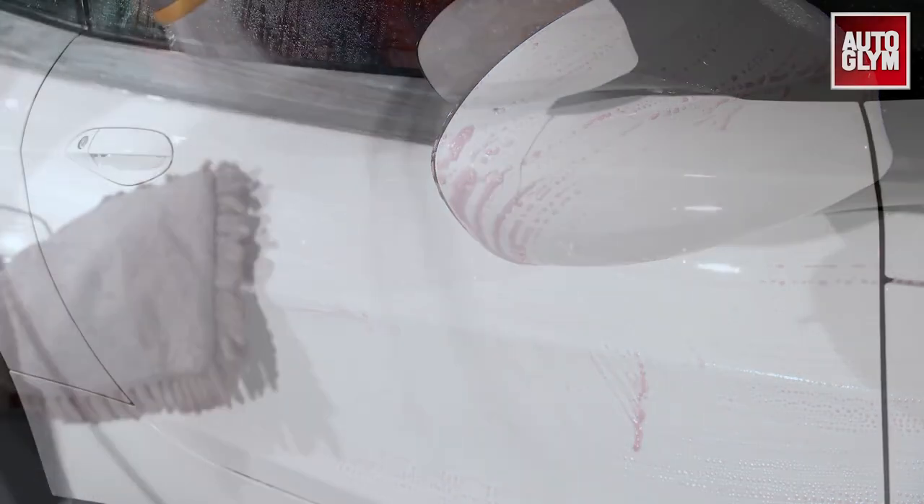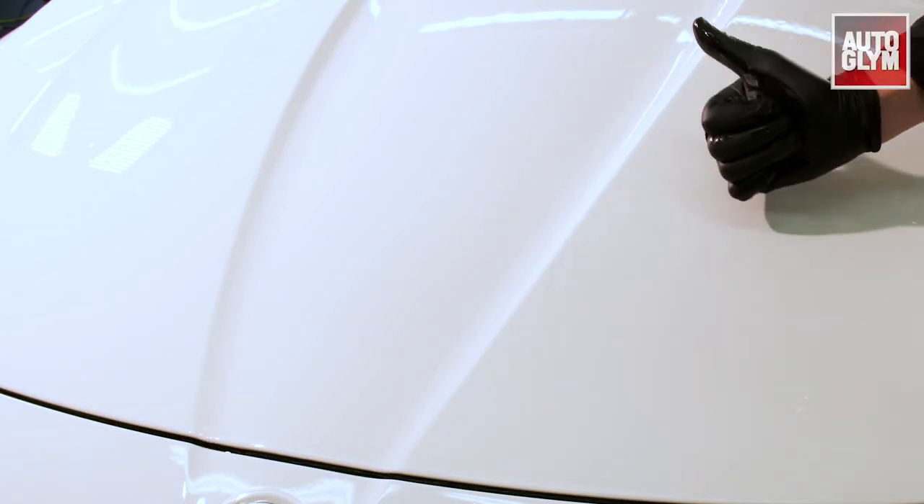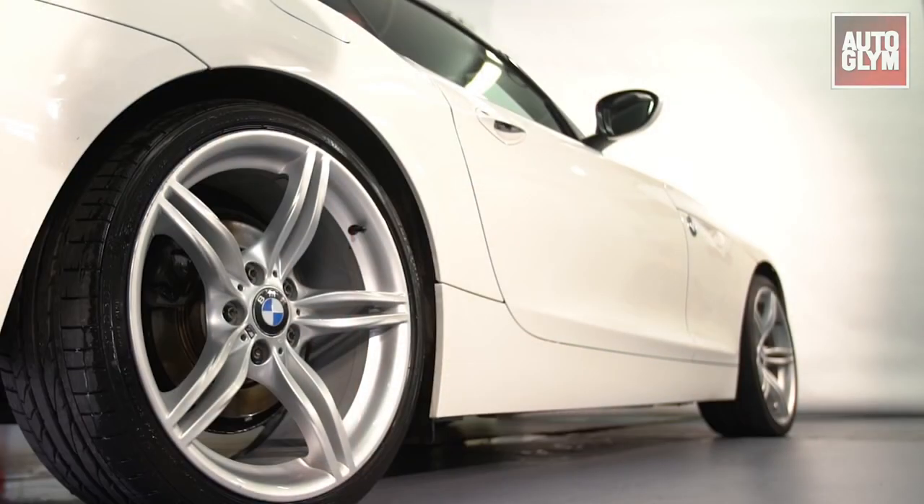Agitate before rinsing away. Magma reacts to iron particles. To remove other types of contamination such as tree sap or tar, use the Autoglym Clay Detailing Complete Kit.